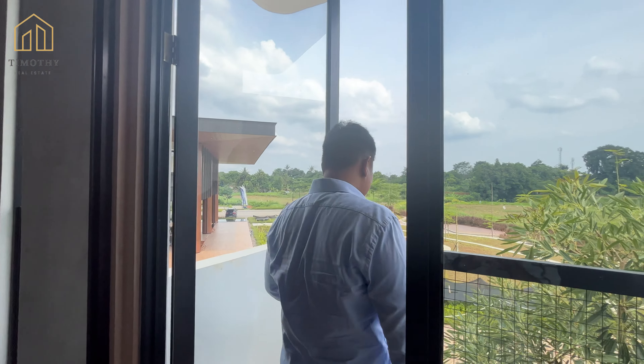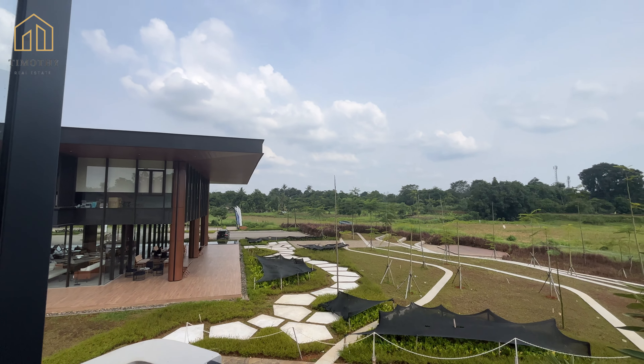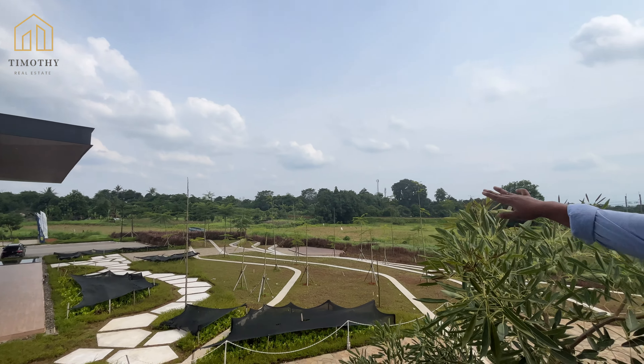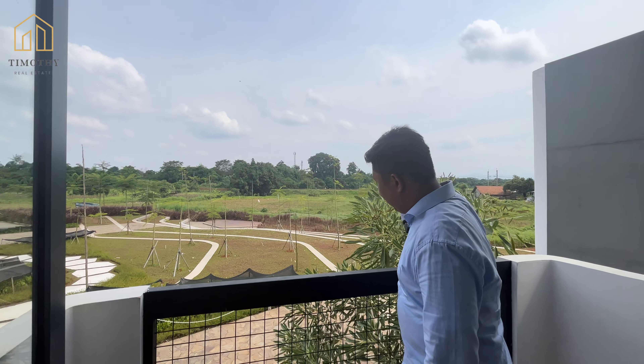Di sini juga sudah ada balkon, guys. Jadi kalau kalian nyantai sore-sore seperti ini, enak banget. Dengan view pemandangan alam seperti ini. Nanti klasternya dibangunnya di sebelah sana, setelah rel kereta.